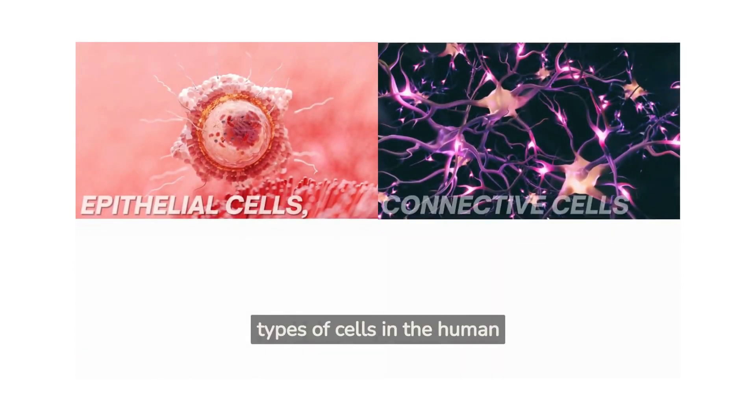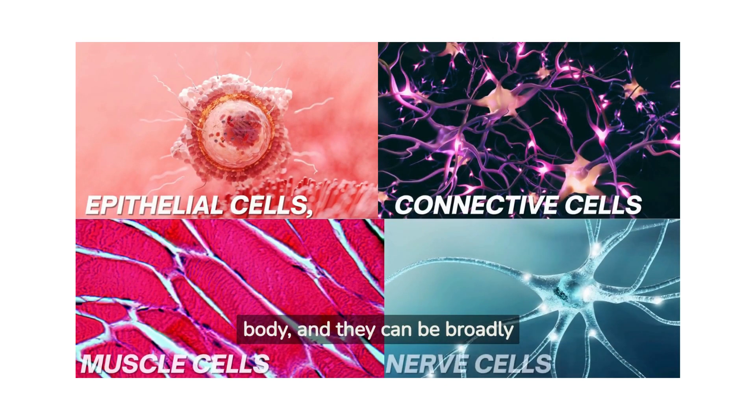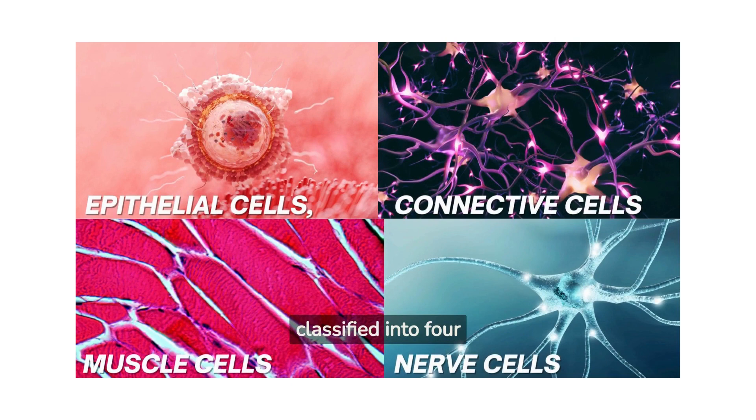There are over 200 types of cells in the human body, and they can be broadly classified into four categories: epithelial cells, connective cells, muscle cells, and nerve cells. Let's take a closer look at each type.